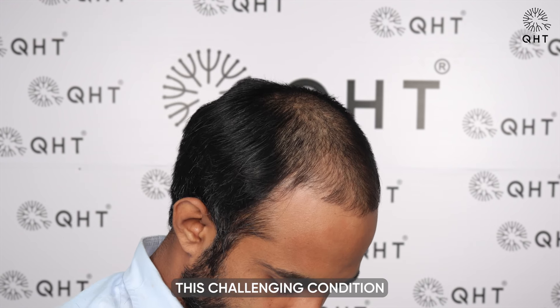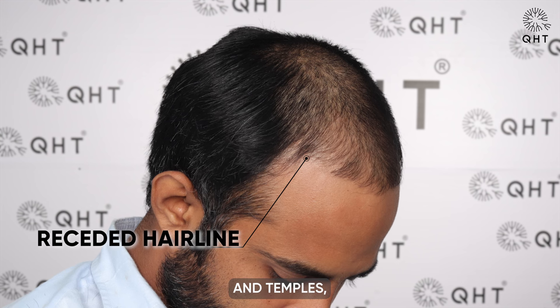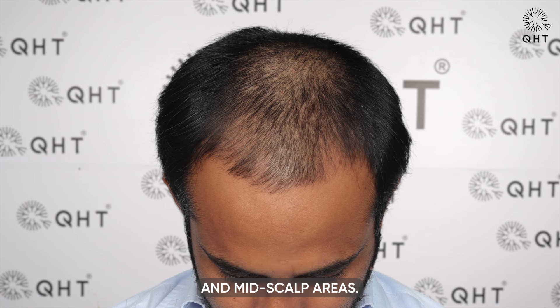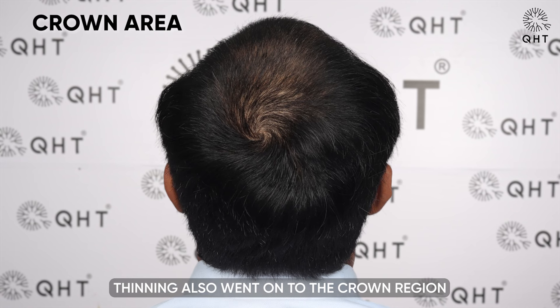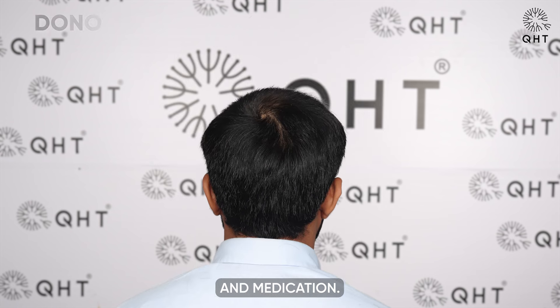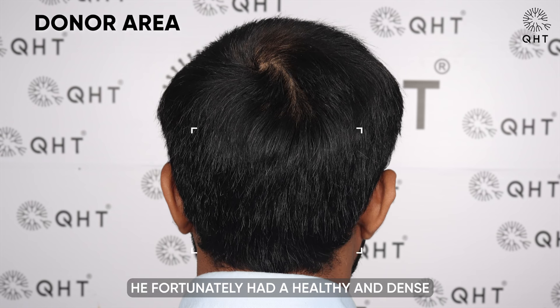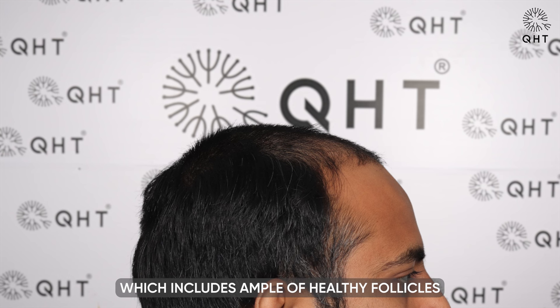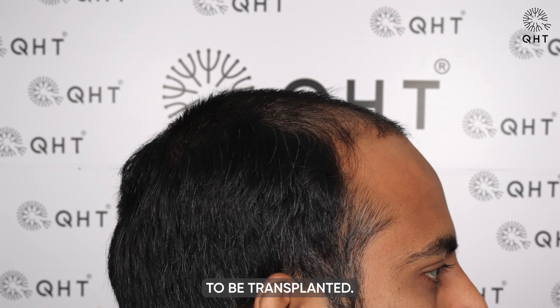This challenging condition led to a receded hairline and temples along with thinning in the frontal area and mid scalp areas. Slight thinning also extended to the crown region, which can be treated with PRP and medication. Fortunately, he had a healthy and dense donor area with ample healthy follicles available for transplantation.